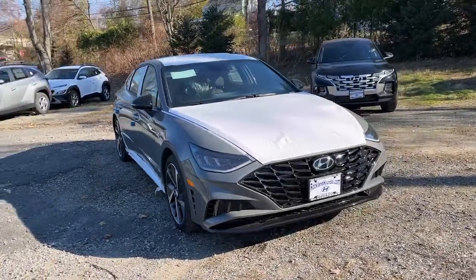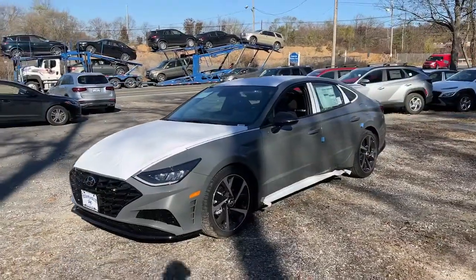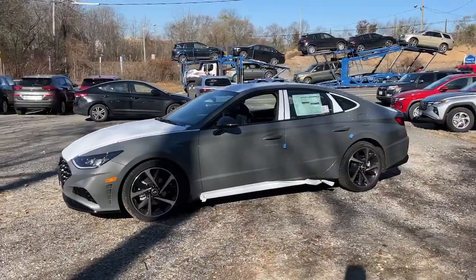Enjoy the view of this 2023 Hyundai Sonata. Get the best of quality, comfort and convenience in this family-friendly Sonata.